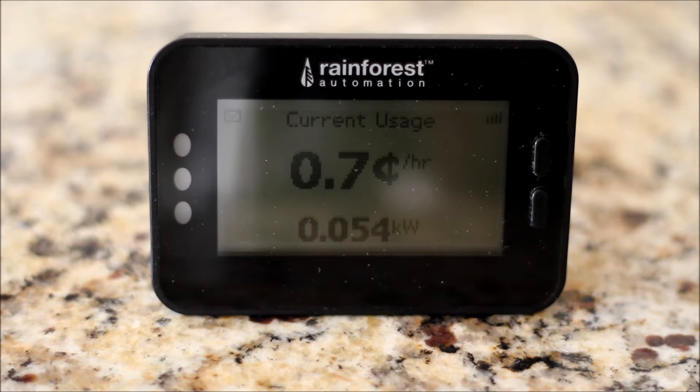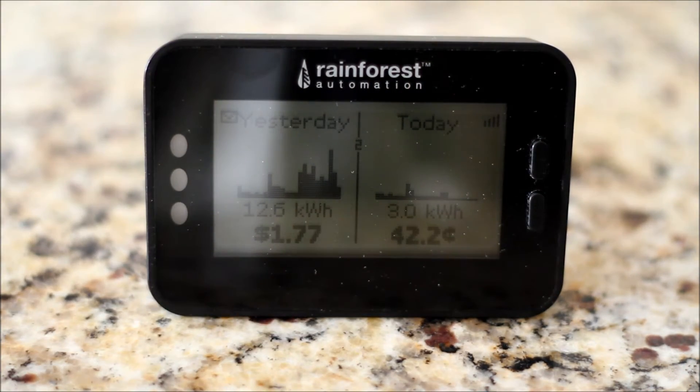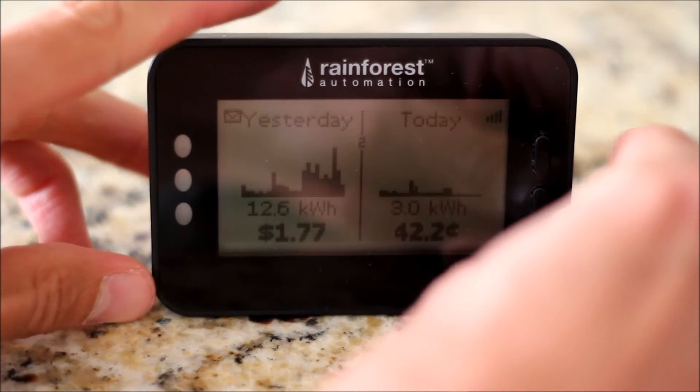There are a few different pages and modes to display different information. If I page down, I get a graph that shows historic usage. Yesterday I had quite a bit more usage because I was home, the air conditioner was running — 12.6 kilowatt hours for a dollar 77 cents. Today I've been gone most of the day and it's only three kilowatt hours. You can see a spike in the morning when I got up and a little spike now after I've gotten home.